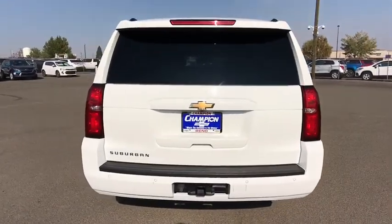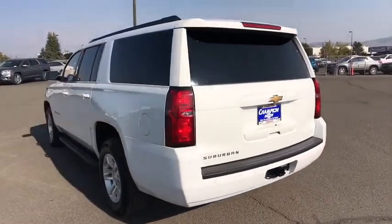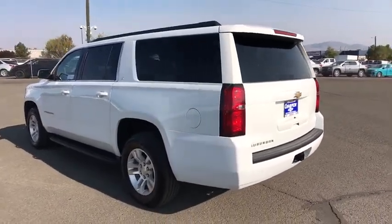Additional features include: power liftgate, backup camera, Bluetooth, leather-wrapped steering wheel, adjustable steering wheel, power steering, cruise control, floor mats, four-wheel drive, and aluminum wheels.